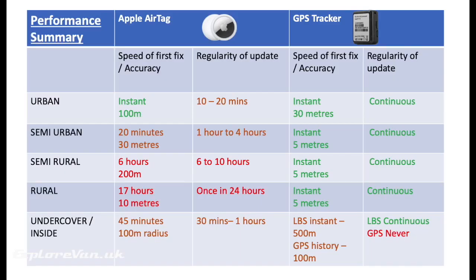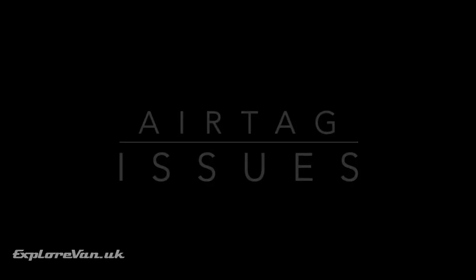Here's a summary of results showing the GPS tracker outperformed the Apple AirTag quite significantly in most places. A few other issues with the AirTag: you can only access the location from the AirTag owner's iOS device. The Find My web interface doesn't show AirTags, and you can't share access to someone else's device. So if you didn't have your phone when you found out your van was stolen, you couldn't get the location at all. The GPS tracker provides interfaces for iOS, Android, and web browser — all accessible by login and password, with guest account sharing.